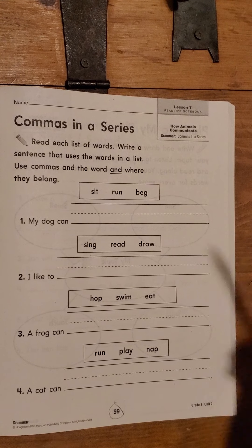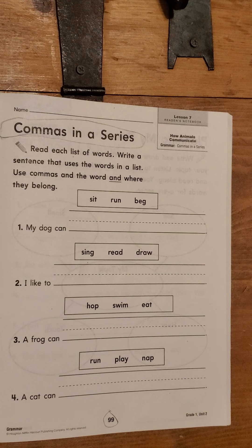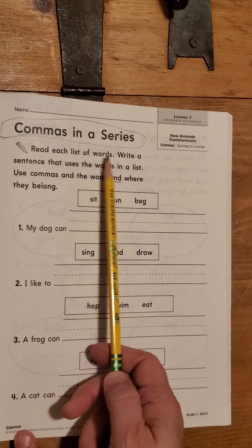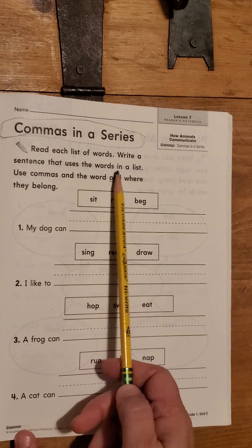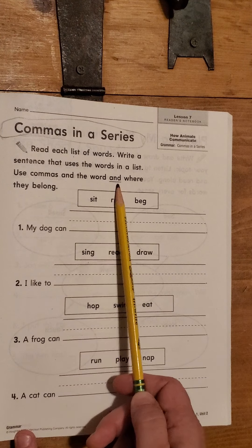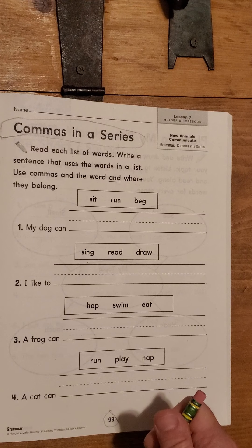We're going to be looking at page 99, and it says commas in a series. So when we are making a list of objects, we separate them by a comma. Let's follow the directions while you write your name at the top. Read each list of words, write a sentence that uses the words in a list, use commas and the word 'and' where they belong. Let's try this on our own together.